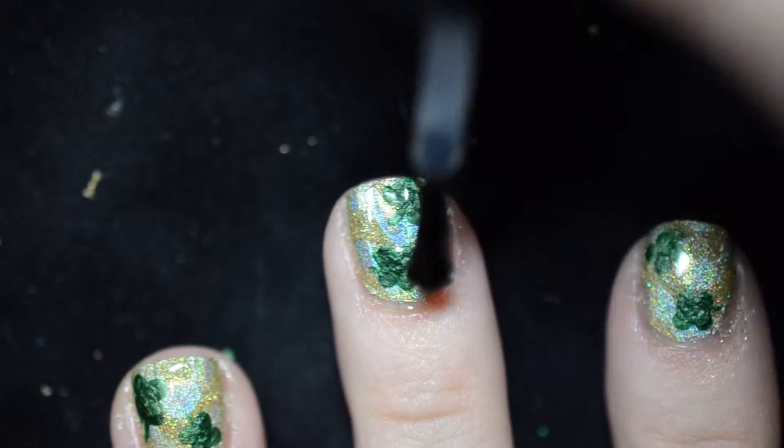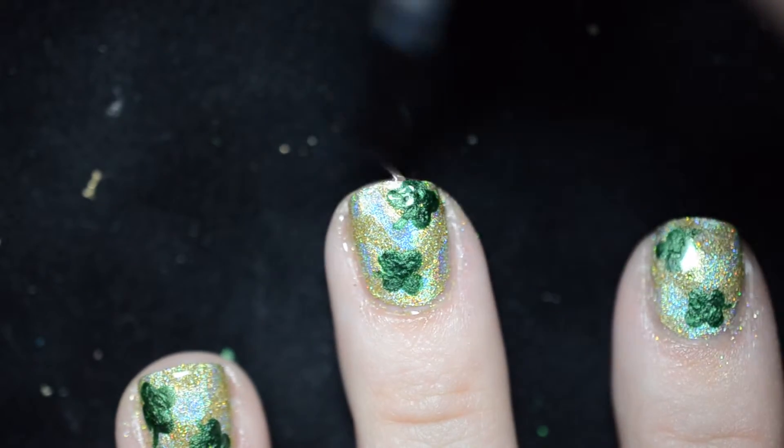Finally, seal in your design with your favorite quick drying top coat to make sure your manicure lasts a long time.